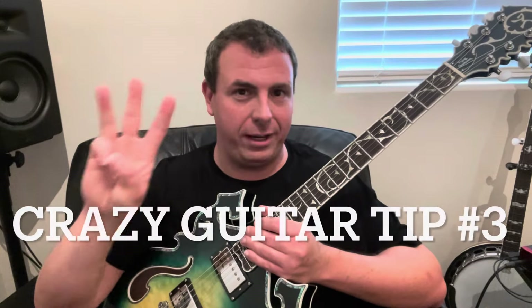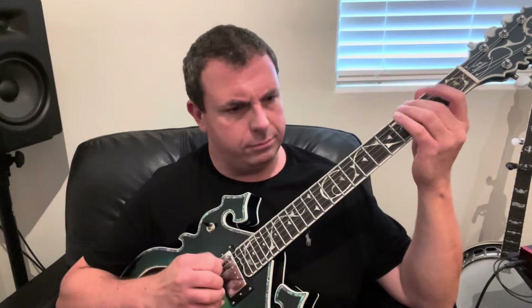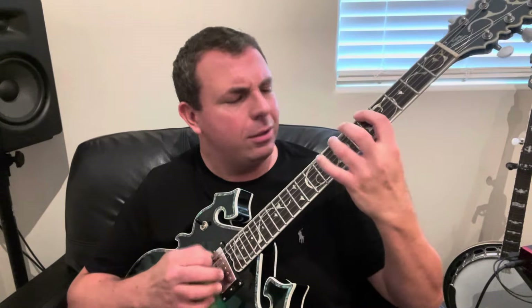Crazy guitar tip number three — and this one is going to blow a lot of your minds — is that scales can be your enemy. Everybody says you have to learn the major scale, the pentatonic scale, all over the neck. Scales can be great and it's important to know the notes, but people get so tired and bored of just running scales. When have you heard someone playing a guitar solo in a famous song just running up and down a scale? That doesn't sound like something Jimmy Page would get famous for.